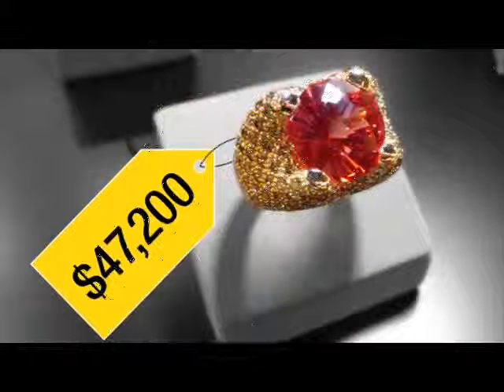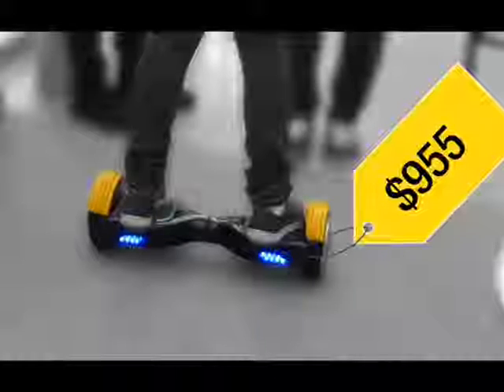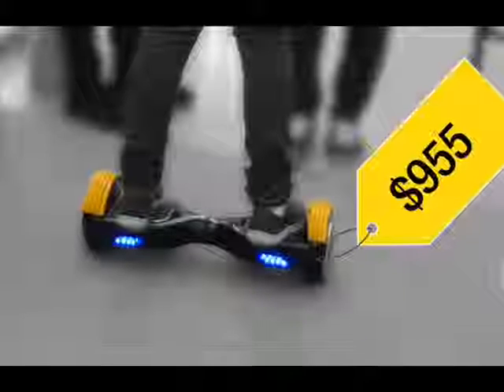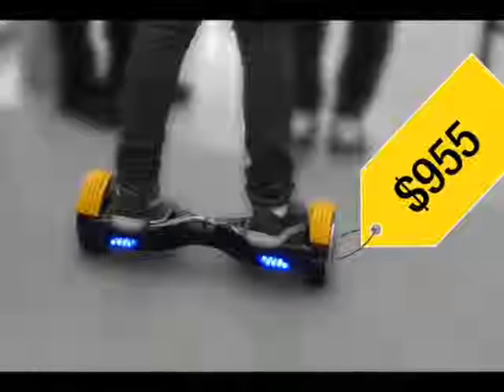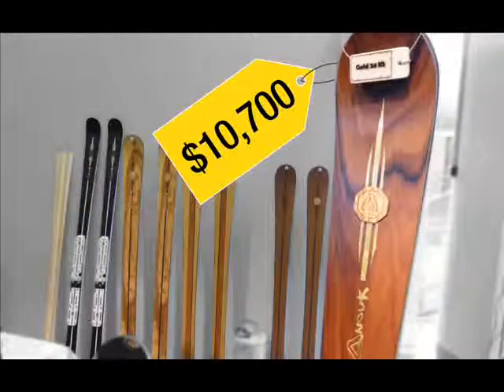8. Synthetic gemstone ring featuring human hair. Austrian firm Mavisto has created a new process to craft synthetic sapphires and rubies that incorporate human hair, human ashes, and even dog fur. It sounds creepy, but it appeals to those who want to have a memento of a loved one.